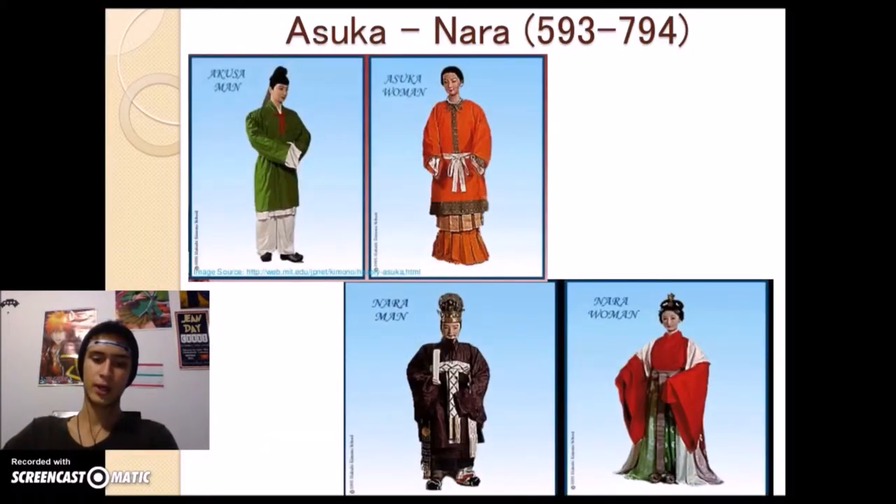During the Ashika and Nara periods, Buddhist and Chinese culture was introduced to Japan. The people of the imperial court started to show really strong influence from those cultures.